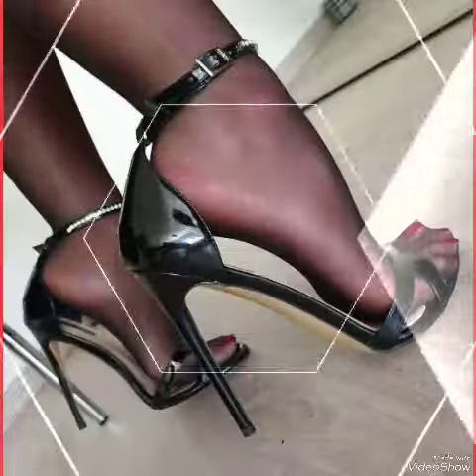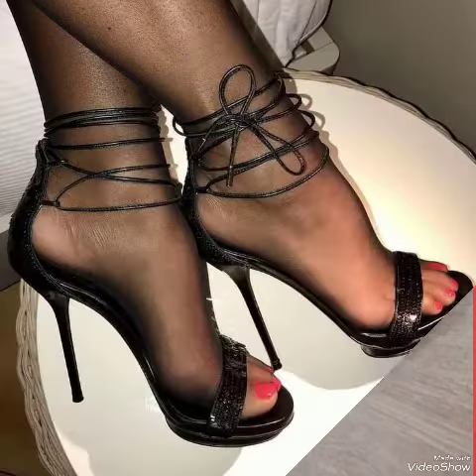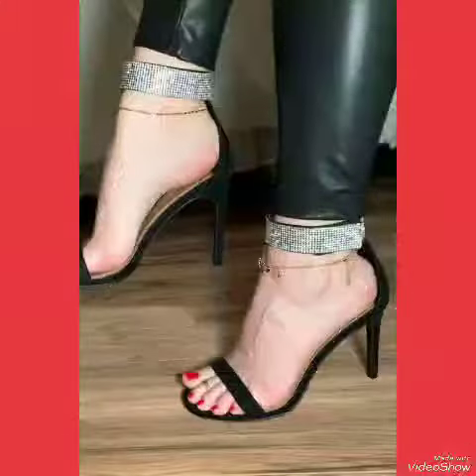Whether you are dressing up for a night out or adding a touch of elegance to your everyday look, our high heel sandals are sure to make a statement. Step out in style and comfort with our high heel sandals.